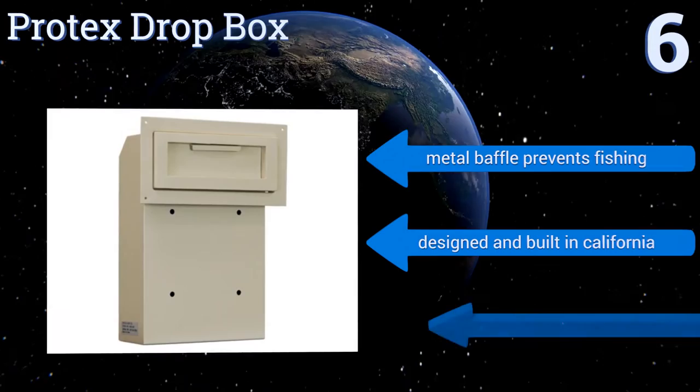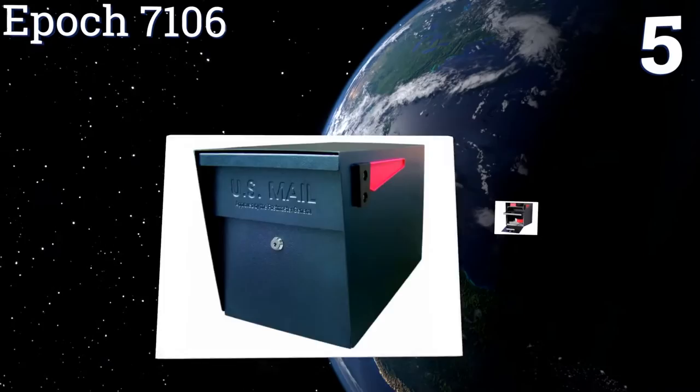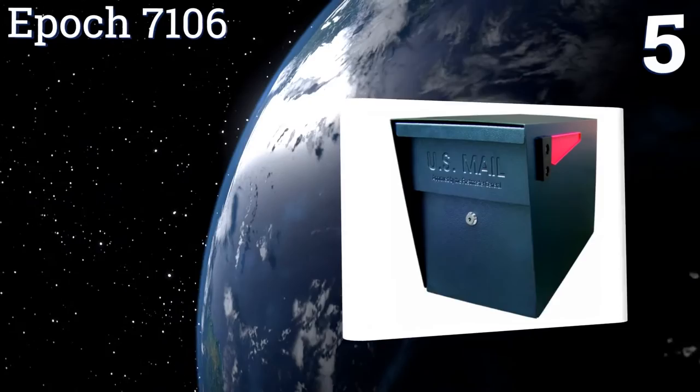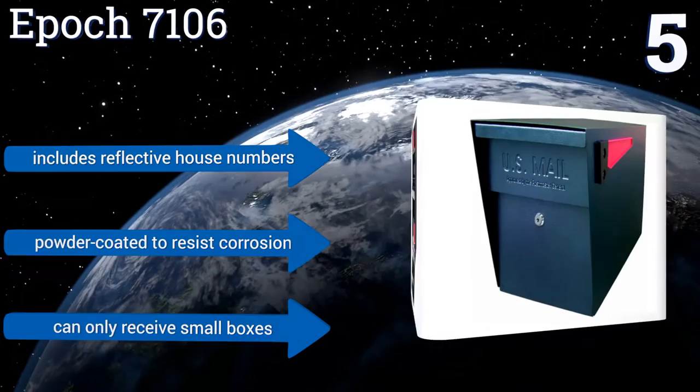Moving up our list at number five, the Epoch 7106 has a fast track mounting plate making it very easy to secure onto a post within minutes. Its 12 wafer disc lock prevents leveraged entry, so that even with that fast setup you can rest assured your mail is safe. It includes reflective house numbers and is powder coated to resist corrosion. However, it can only receive small boxes.